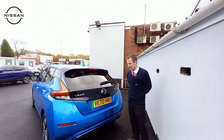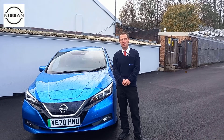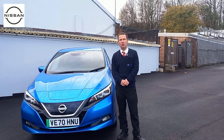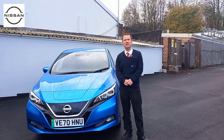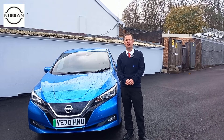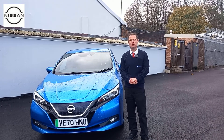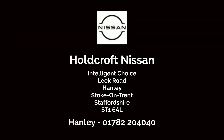Zero emission on the badge there and it's just a nice car. Thank you for watching our short video on this amazing Nissan Leaf. If you'd like more information about this car or any of our other Nissans, or indeed the hand-picked selection we have here at Holcroft Nissan, please don't hesitate to contact our double award winning dealership on 01782 204040. Thank you for watching — we'll see you next time.